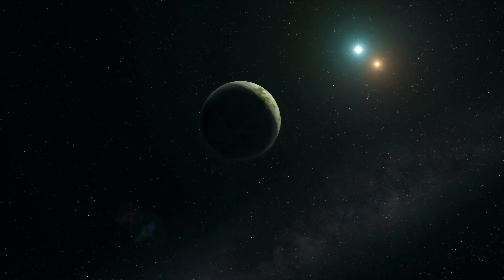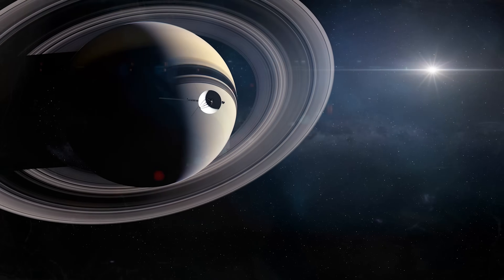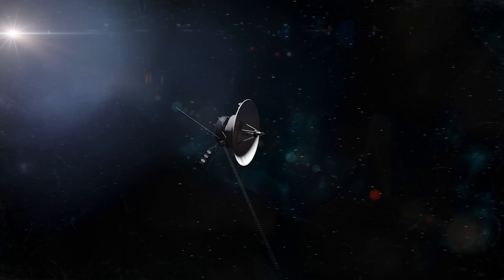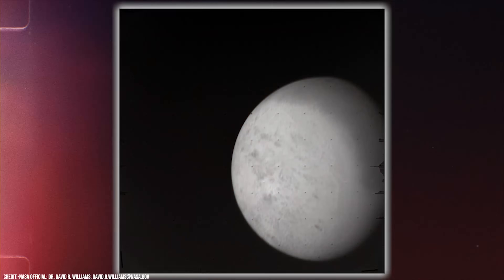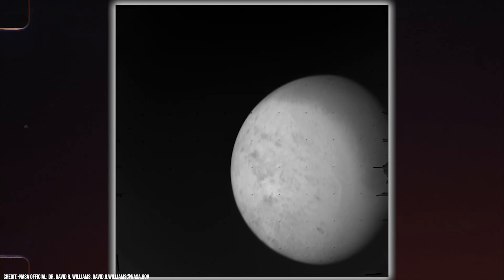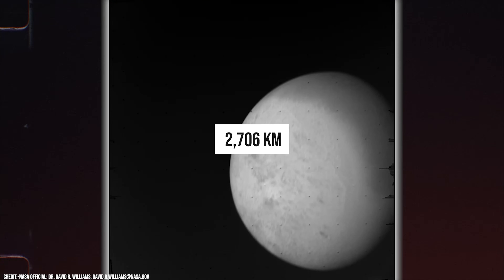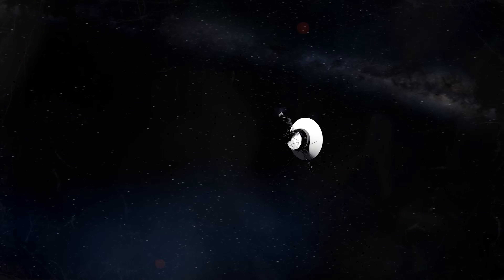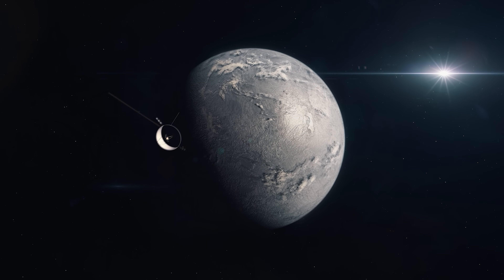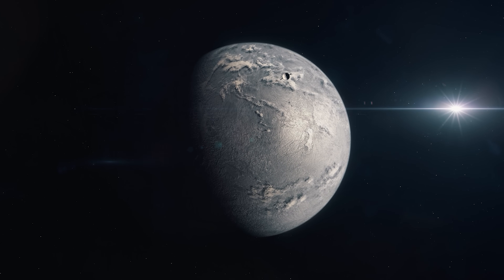For a long time, information about Triton's correct diameter and many other of its physical characteristics was kept a mystery. But this changed in the 1980s, when the Voyager 2 probe managed to fly very close to this distant satellite in August of 1989. The images captured by the Voyager 2 probe provided essential information that helped scientists find the exact diameter of Triton, which is 2,706 kilometers, once and for all. Since Voyager 2, no other spacecraft has been sent to visit this distant frozen world.